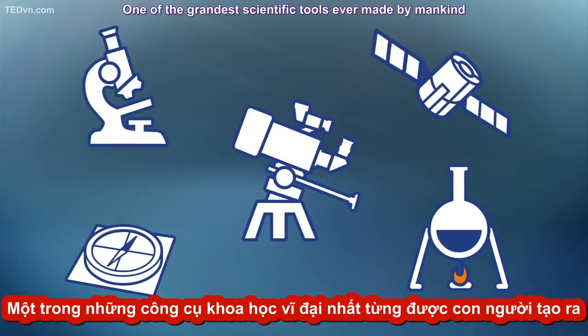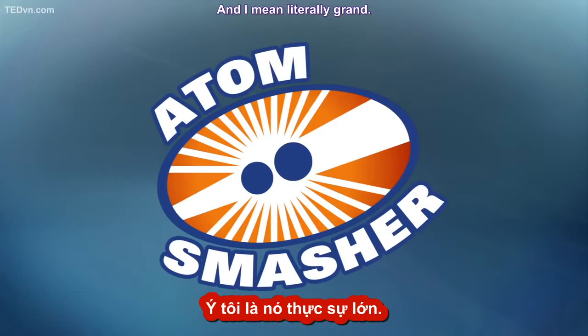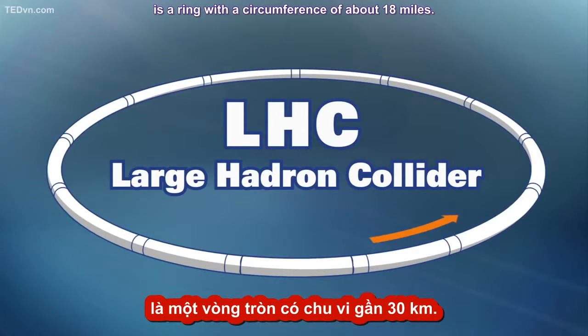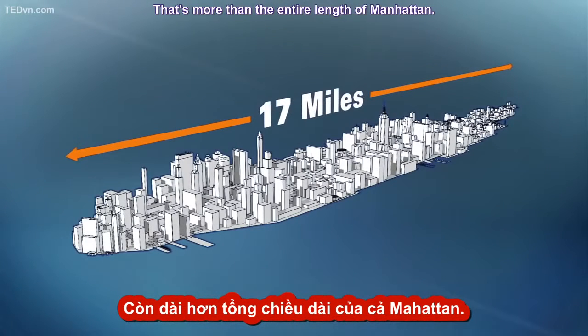One of the grandest scientific tools ever made by mankind is called an atom smasher. And I mean literally grand. The biggest one ever built, the Large Hadron Collider, or LHC, is a ring with a circumference of about 18 miles. That's more than the entire length of Manhattan.